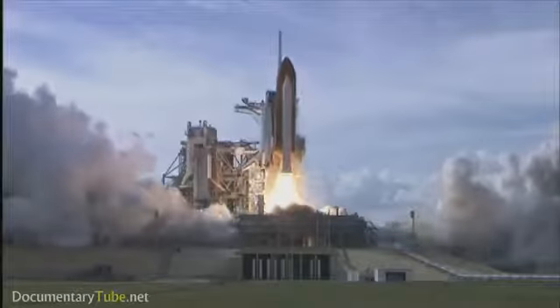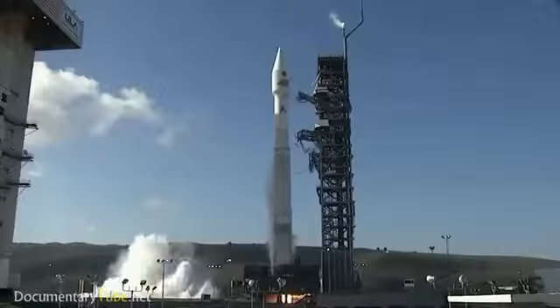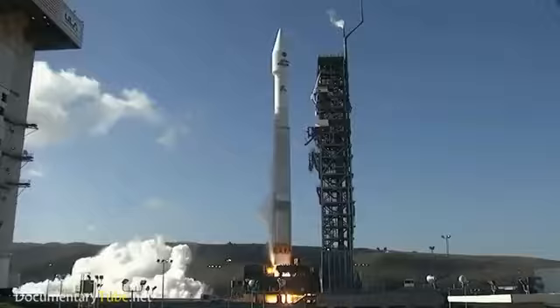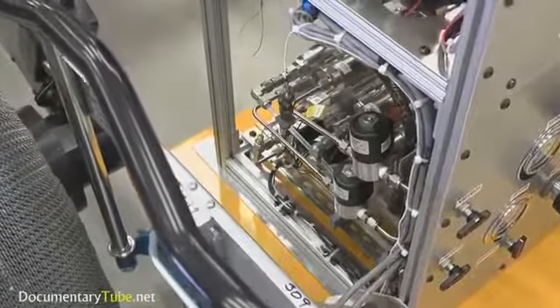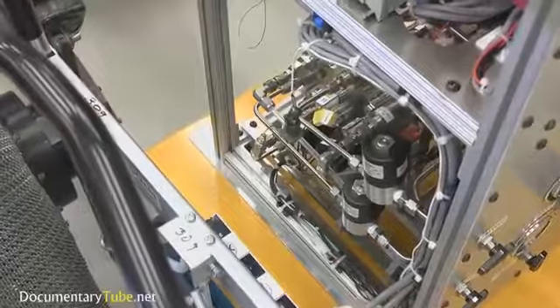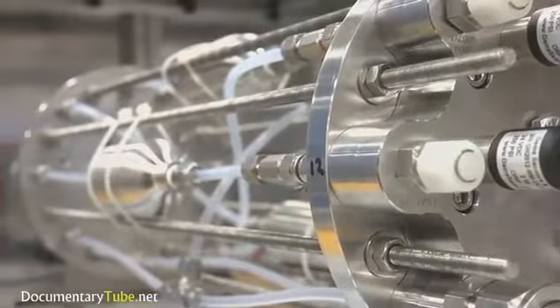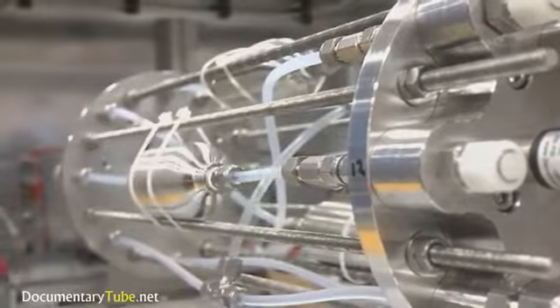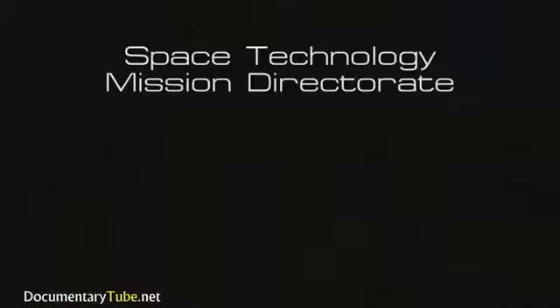Often these fields get overshadowed by flashy mission hardware and instruments. But without these core elements in place, no mission would ever make it off the ground. Because power and propulsion are so important, NASA's Space Technology Mission Directorate is taking steps to continue improving our understanding by ensuring that next-generation technologies will work as expected and help move us past our current methods of travel. They have broken power and propulsion up into two major categories.